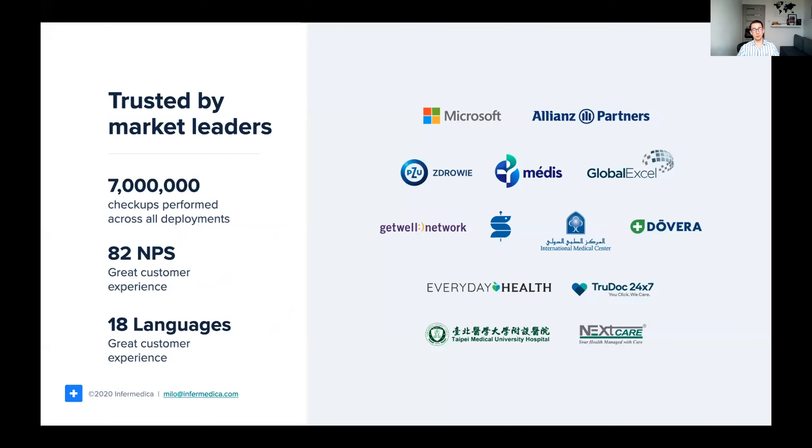Our triage tools are also already used by companies such as Allianz Partners, Zana Cliniken, and Microsoft Healthcare, among many others. We have already performed over 7 million individual checkups across those deployments in 18 different languages.